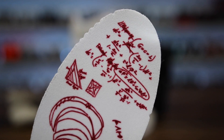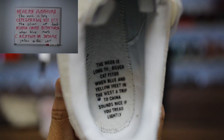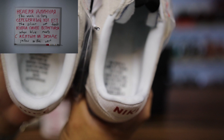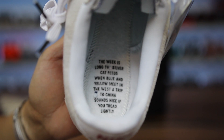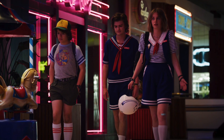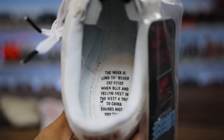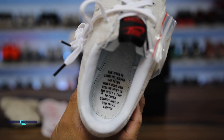It gets crazier because on the inside of the bottoms of the shoes they actually have hidden messages as well. There's the Russian message right here — I believe it's the same thing said twice: 'The silver cat feeds when blue and yellow meet in the west. A trip to China sounds nice if you tread lightly.' That was a super dope detail that most people are probably going to miss because most people don't pull out the insoles. Leave a thumbs up on the video if you actually didn't know that existed on the bottom of the shoe.